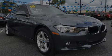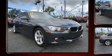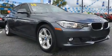Sensibility and practicality define the 2015 BMW 328i. This four-door, five-passenger sedan still has fewer than 40,000 miles.